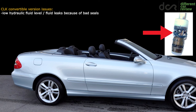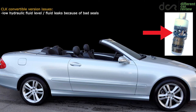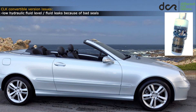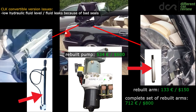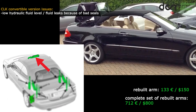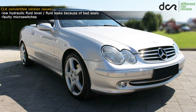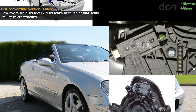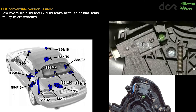The hydraulic seals are getting older, which means that after approximately 10 or 12 years they will slowly let the fluid out, mainly in cars used in hot climate areas. The main hydraulic pump itself can leak, and all of the hydraulic arms or cylinders can leak as well, including the front lock cylinder located on the front of the roof. If the roof is not working properly but the fluid level is okay, then check the micro switches, which can be faulty — there are 11 or 12 of them, so it will take some time to find the faulty one.